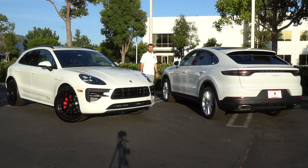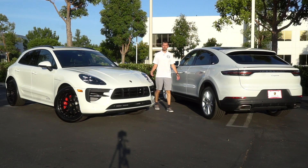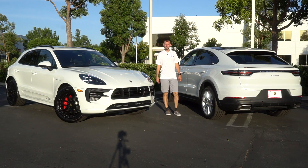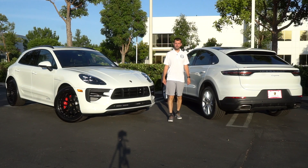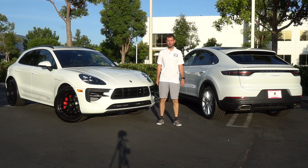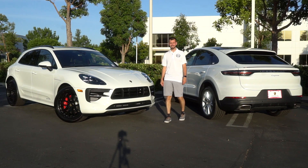So which Porsche sports SUV will suit your lifestyle best — the Macan GTS or the Cayenne Coupe? That's for you to decide. As always, leave any questions in the comments below, hit that like and subscribe button, and we'll see you in the next one. Thanks for watching.